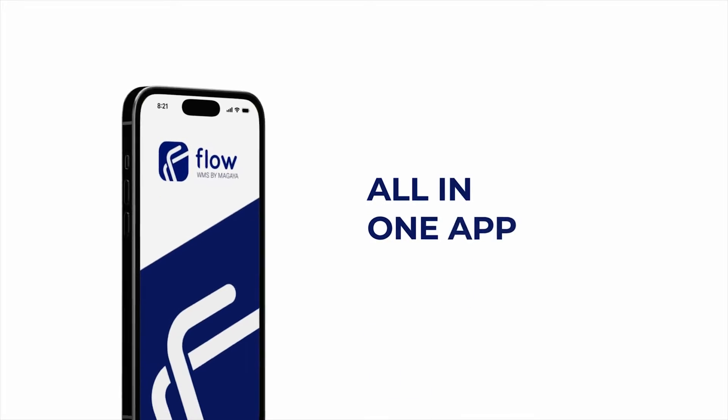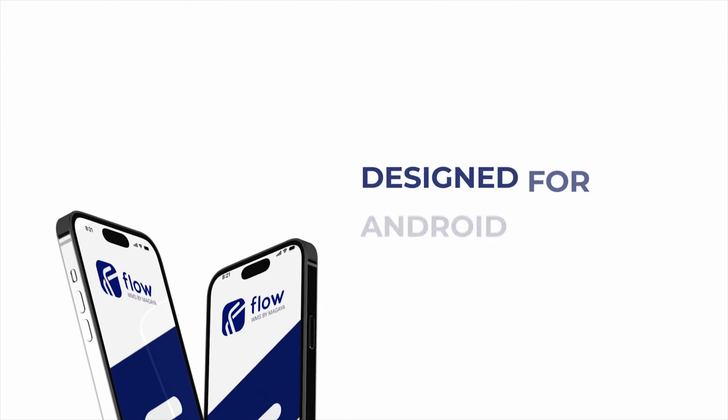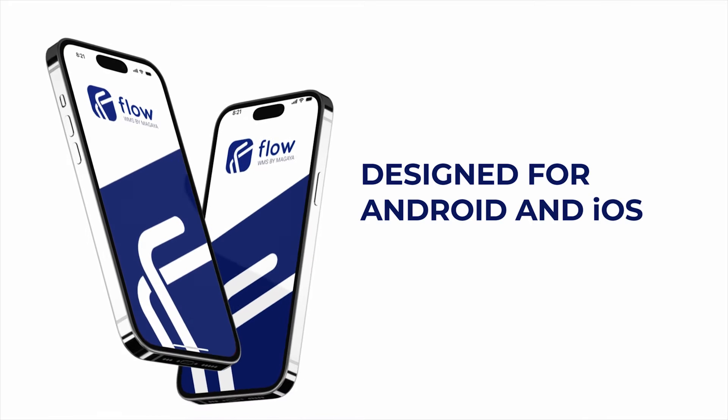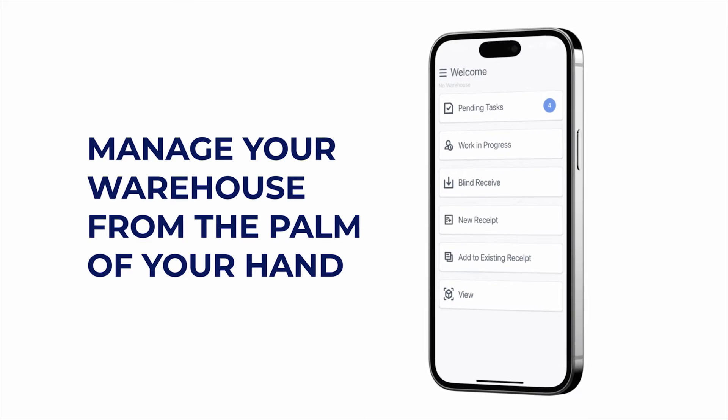Go beyond basic inventory control with this all-in-one app designed for Android and iOS that allows you to manage your warehouse from the palm of your hand on your mobile device, tablet, or handheld scanner.